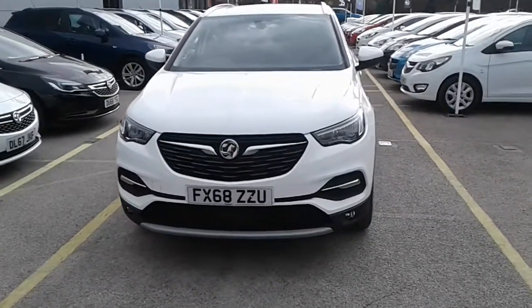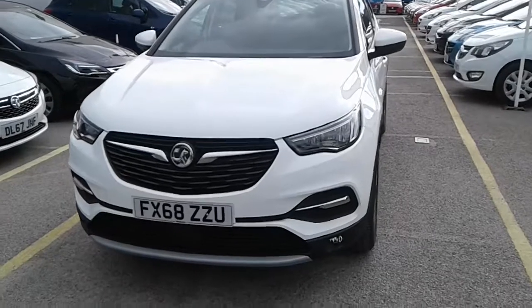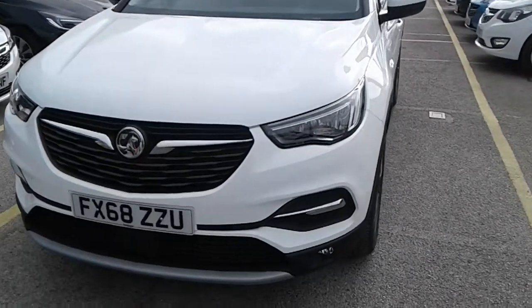Welcome to Vauxhall at Pentagon Lincoln Tritton Road. Here we have a 68 plate Vauxhall Grandland X demonstrator.